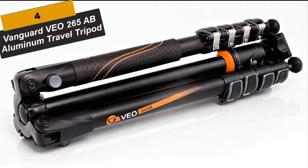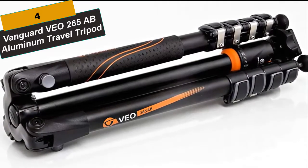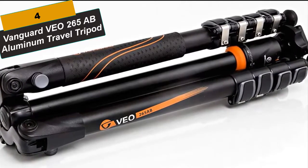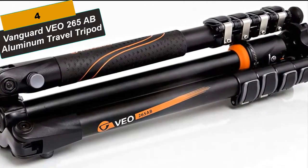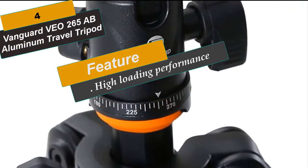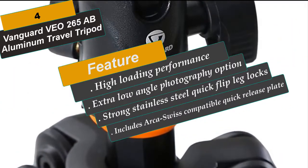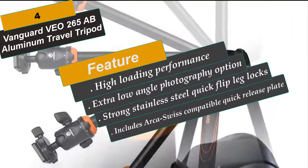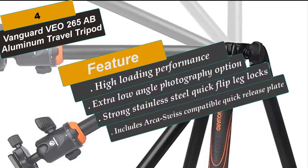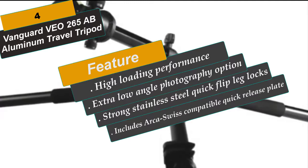At Number 4 is the Vanguard VO2 AB Aluminum Travel Tripod. The VO Tripod Collection is the industry's first traveler tripod with a patented rapid column rotation feature, allowing it to fold into a super-compact travel size and helping you set up more quickly. Even with its remarkable portability, VO Tripods do not sacrifice sturdiness. Equipped with tension-adjustable extra-strong leg locks, VO Tripods have a higher loading capacity than others of its kind. Key features include Exclusive Rapid Column Rotation, High Loading Performance, Extra-Low Angle Photography, and Strong Stainless Steel Quick Flip Leg Locks with Adjustable Tension Technology.